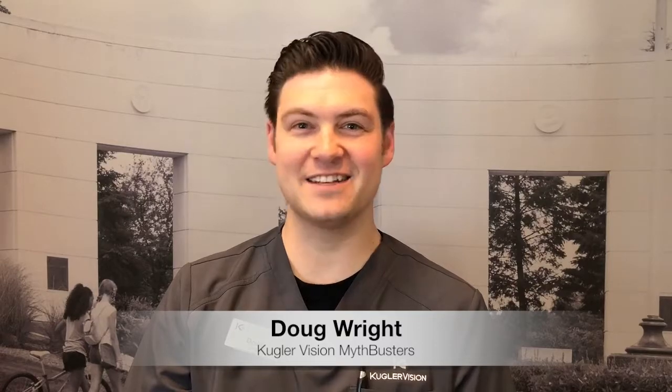Hi, I'm Doug with Kugler Vision and this is KV Mythbusters. Today's word of the day is femtosecond laser. A femtosecond laser is a type of laser that we use here at Kugler Vision to make things like LASIK flaps, corneal inlay pockets, and other modifications to the cornea that help improve vision.